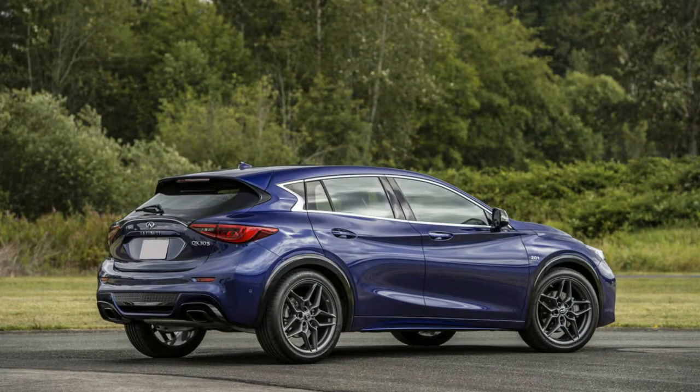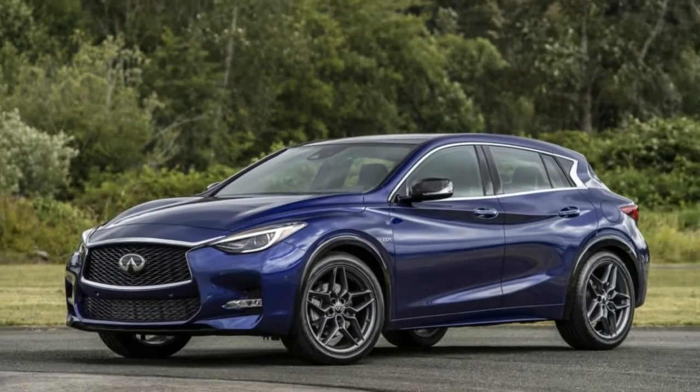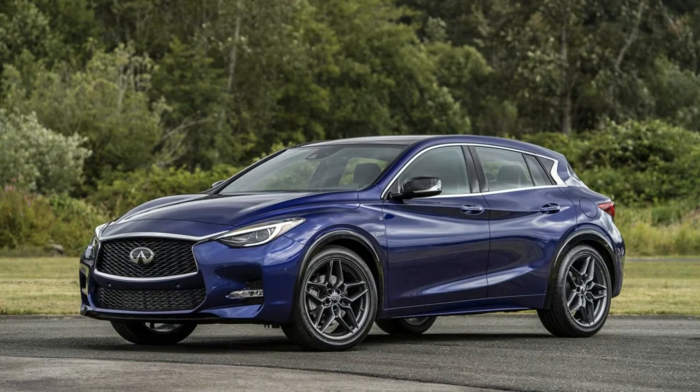The premium all-wheel drive model tested here is the top of the line and includes a Bose sound system, rain-sensing windshield wipers, LED front fog lights, and an all-encompassing moonroof.